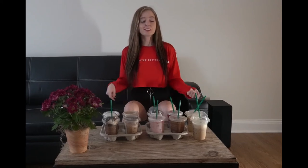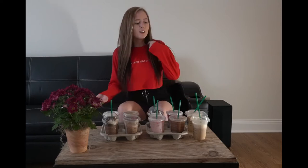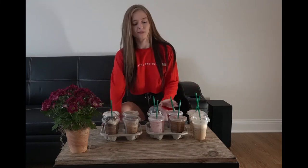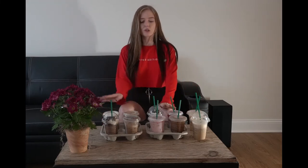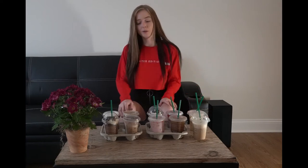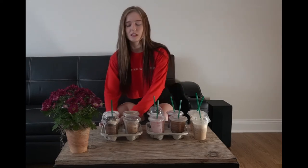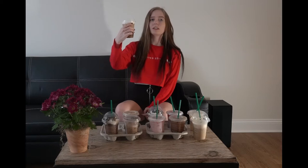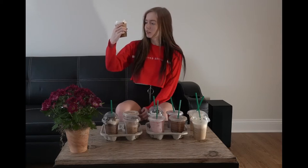Hi guys, today I'm going to be trying every single Starbucks drink that they have, or as many as I could carry. Every single thing here I have never tried before except for the caramel iced coffee, so this is gonna be as interesting for me as it is for you. I'm gonna go one by one telling you what they are and rank them in order at the end.